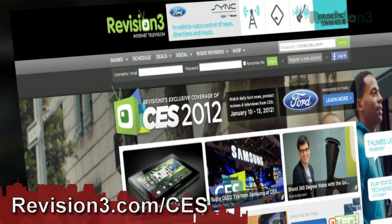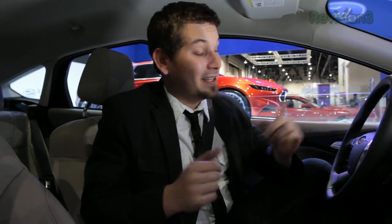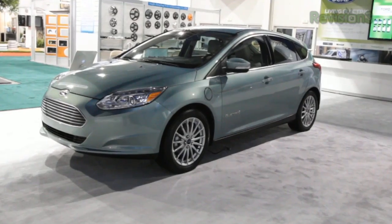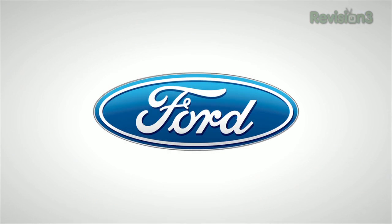If you want to find more CES coverage, go to revision3.com/CES and we'd like to thank Ford for powering our CES coverage. Brake Coach, found in the Ford Focus EV's instrument cluster, allows you to optimize your usage of the car's regenerative brakes. It displays a graphic showing how much energy is captured each time you stop so you can make adjustments to maximize your range. Thanks to Ford for powering our CES coverage.